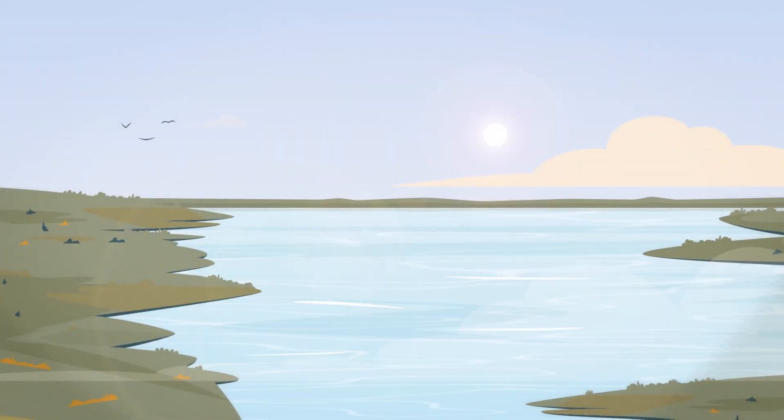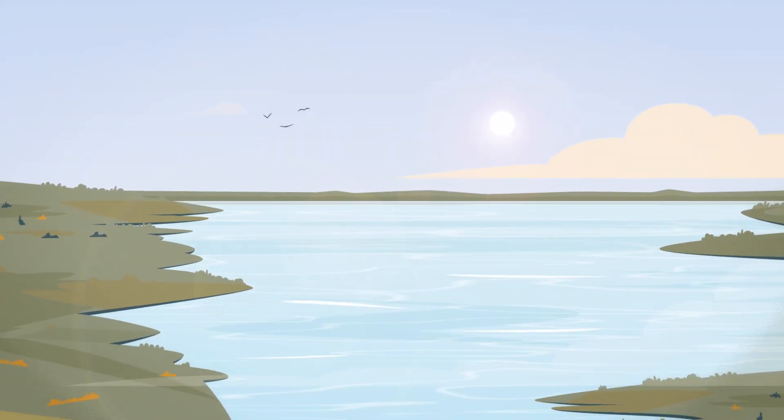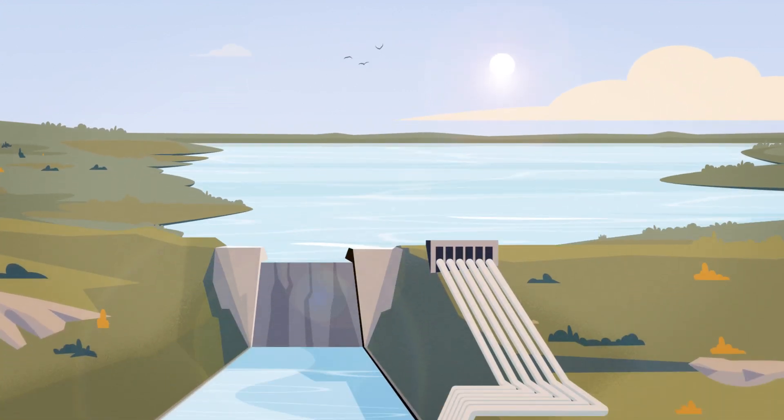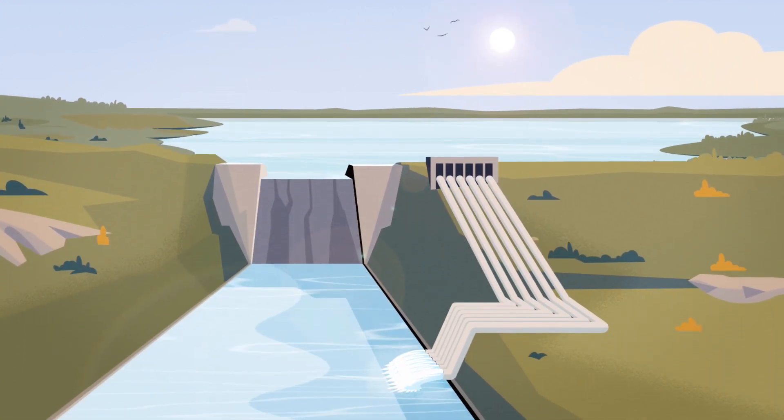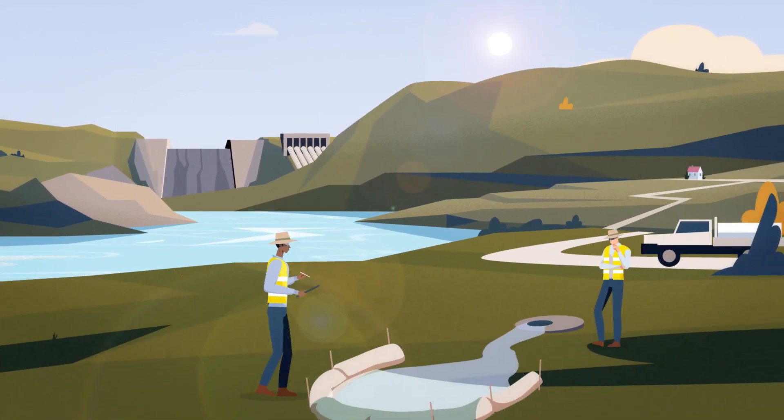Water is a precious finite resource and must not be taken for granted. However, every now and again water must be emptied directly from dams or from sections of pipeline to allow routine maintenance, emergency repairs or upgrades.